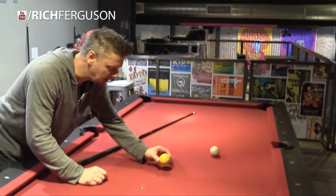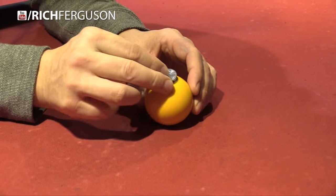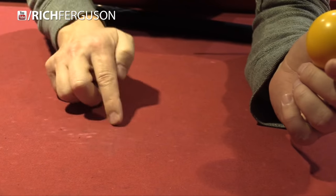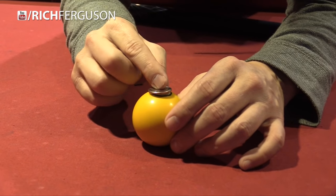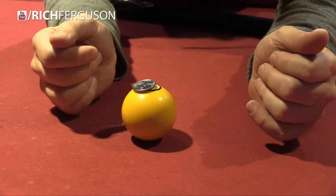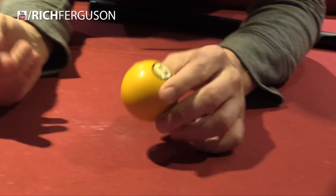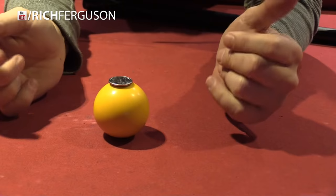When you challenge your friend and say 'try to shoot this ball and make the quarter stay on the spot,' you place a ball here and a quarter on top — but you put the quarter slightly toward the back, just before it falls off. When someone tries to hit, that quarter is going to fly along with the ball. Then when you take the bet and they lose, you come back and put the quarter back on top perfectly straight. Now when you hit the ball, it will stay.